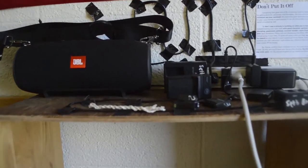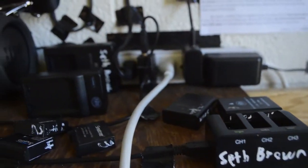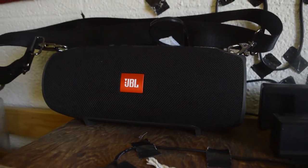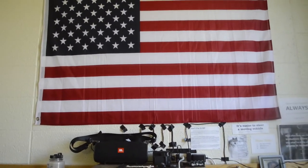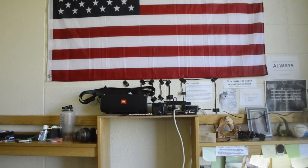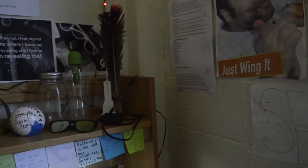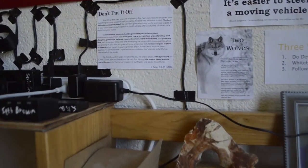Between the two desks, we have a battery setup where I keep my batteries and charging stations, and everything gets plugged in right here, even the speaker. Right above that is actually the American flag, which hangs over both of the desks. You'll notice that there's a bunch of inspirational quotes all around my desk — I'll go through these quickly and you can pause if you would like to read them.